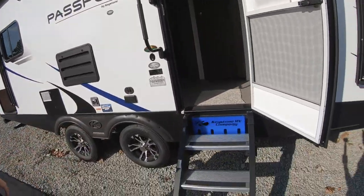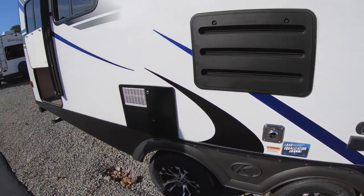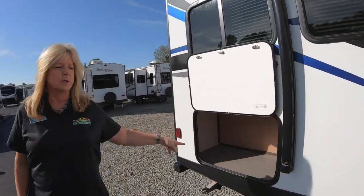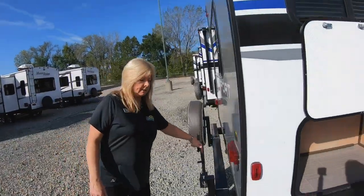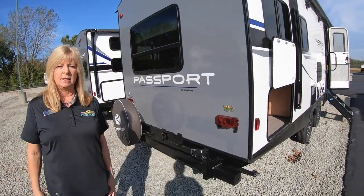You got nice steps on this. You got a place to put a TV on the outside. It is extended season camping, which means you've got a covered underbelly and some extra insulation there. Also have some nice storage here in the back as well. You can put a grill on the back and it also has an LP connect underneath.